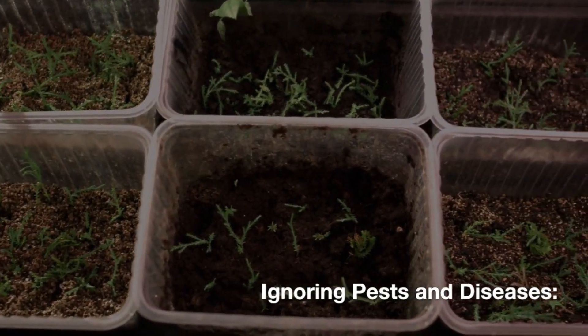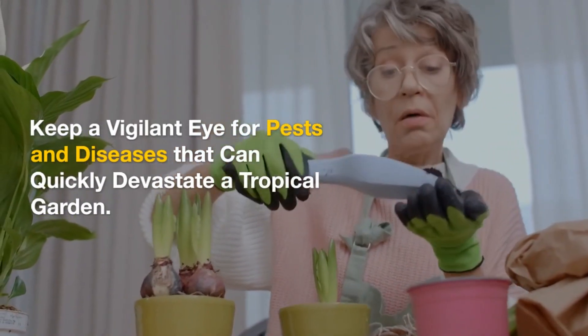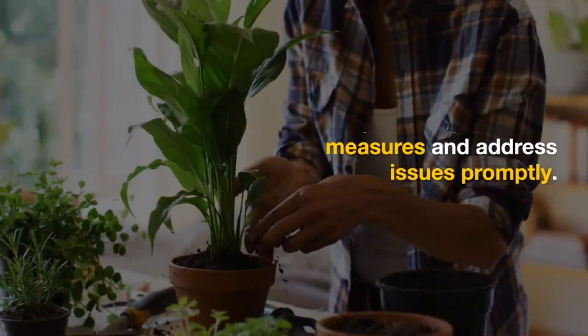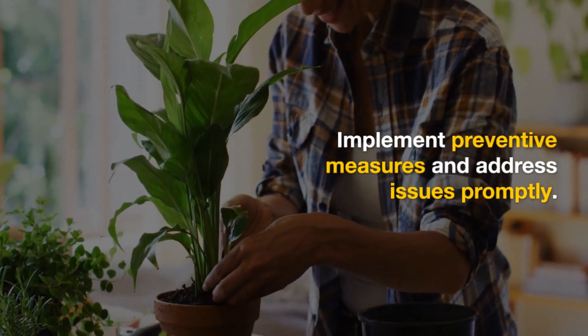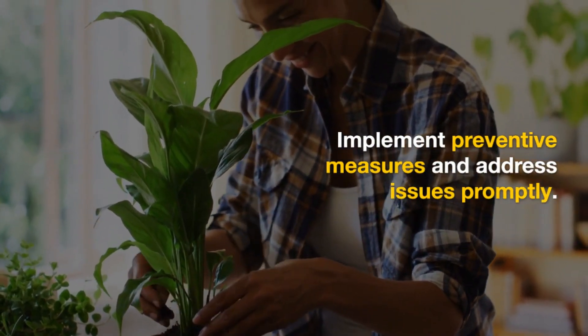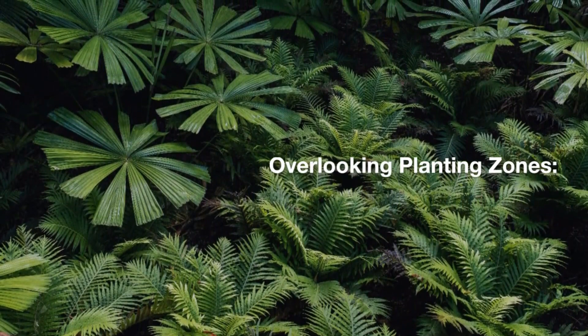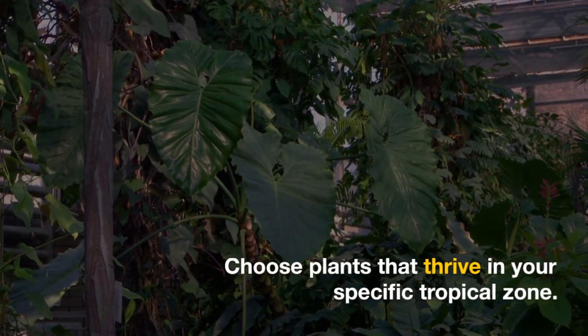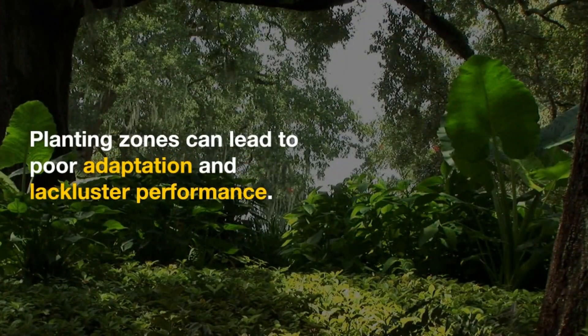Ignoring pests and diseases: keep a vigilant eye for pests and diseases that can quickly devastate a tropical garden. Implement preventive measures and address issues promptly. Overlooking planting zones: choose plants that thrive in your specific tropical zone. Ignoring planting zones can lead to poor adaptation and lackluster performance.